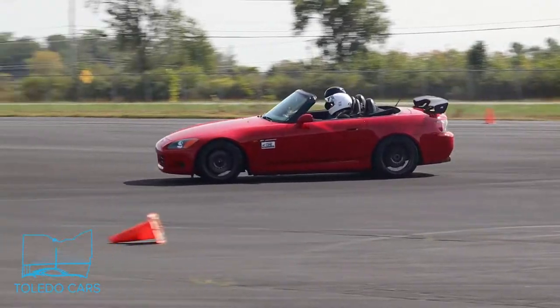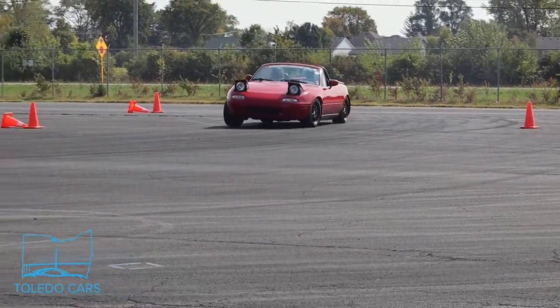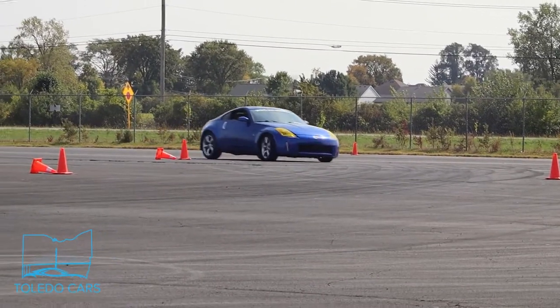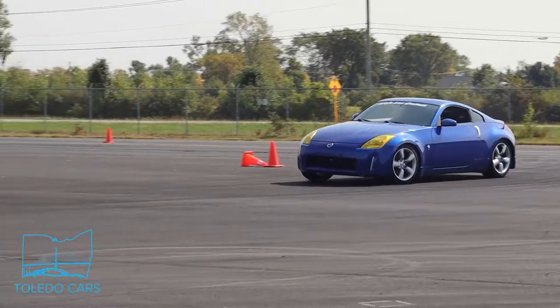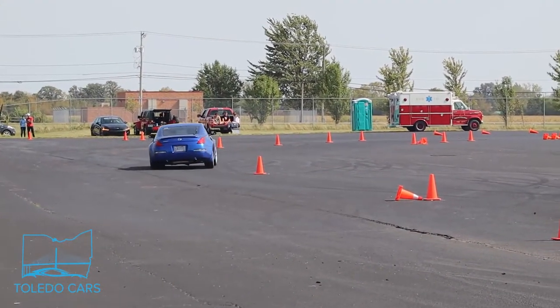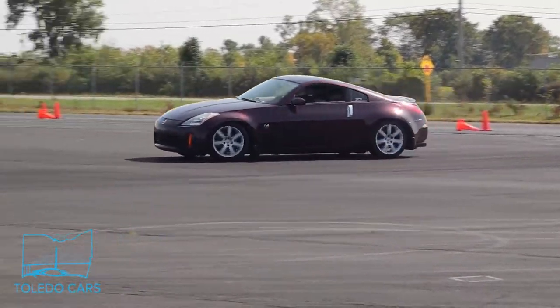Here's a Miata for people that don't want to own Miatas. And another Miata with its headlights on. Here's a blue hardtop Nissan Miata finding his line. And a straight-piped maroon Nissan Miata, making it look easy.